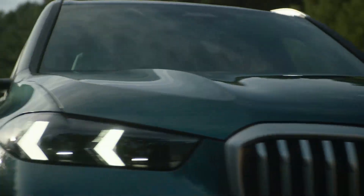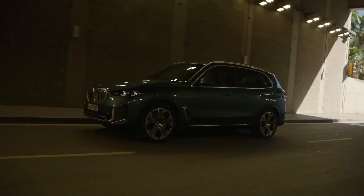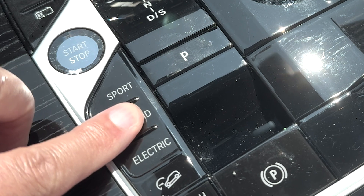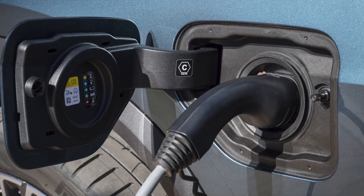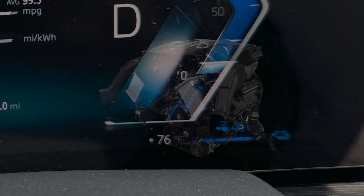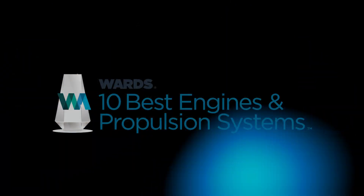Thanks to its slickly engineered propulsion system, the BMW X5 XDrive 50E not only is a blast behind the wheel, it eases most environmental concerns with its overall efficiency and eliminates worries about driving range. And that's a sure-fire winning formula at this stage in the march toward full electrification.